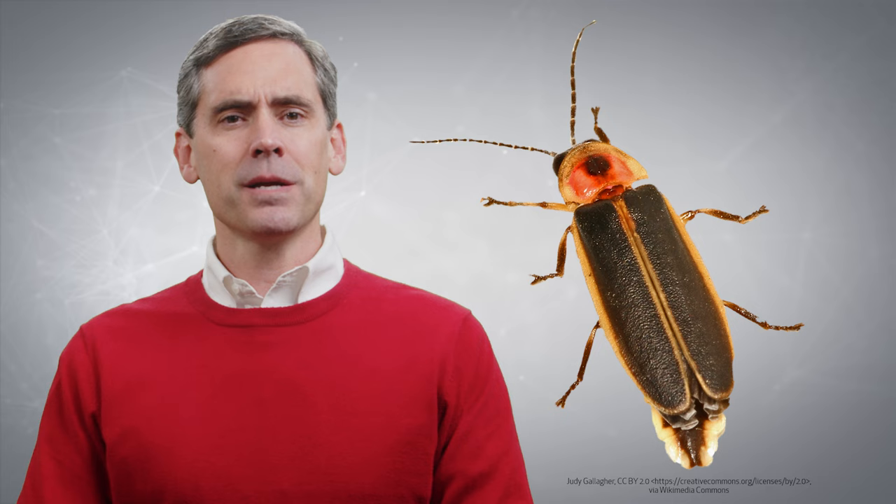People use them for all sorts of things. Once, when I was staying at a hotel and the electricity was off for a few hours, guests were provided glow sticks so that we could make our way around in the dark. Some seem to overlook the fact that this capability is nothing new — man did not invent this kind of chemical light. It's been here since the creation of lightning bugs and other bioluminescent creatures.